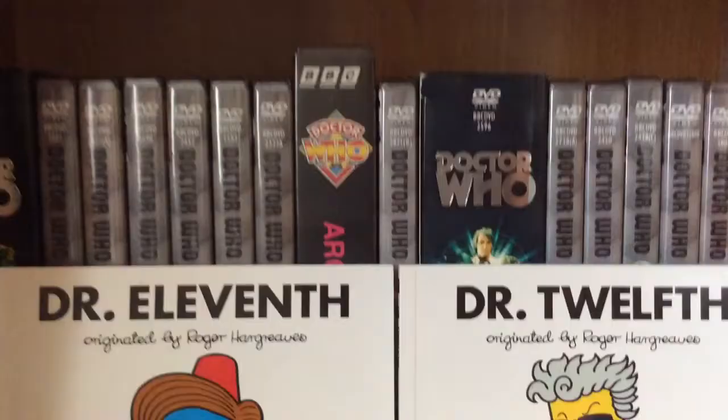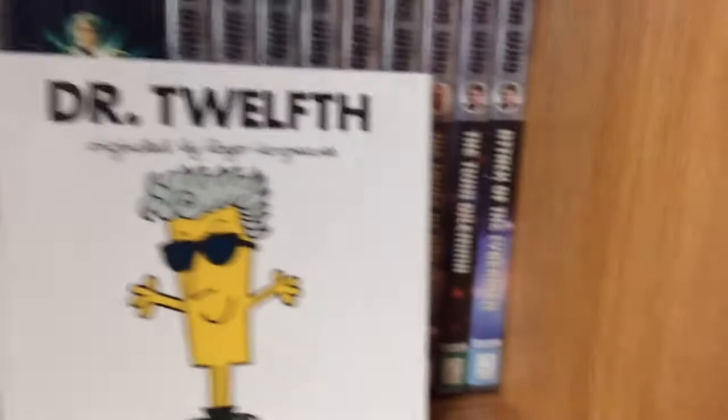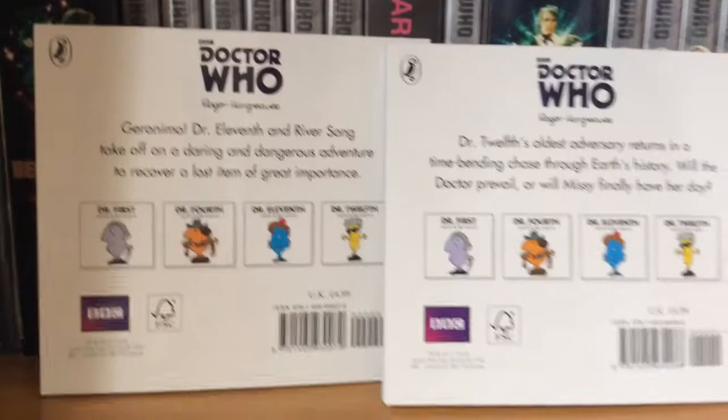The third and final item I have for my collection is the 11th Doctor and 12th Doctor from the Mr. Men range. I absolutely adore the Mr. Men range. After seeing all the other books they're going to release, I am definitely going to be buying the others. The artwork available for all these Doctors — I have a First Doctor one coming in the mail right now. So if you don't get it yet, I love the Doctor Who Mr. Men.